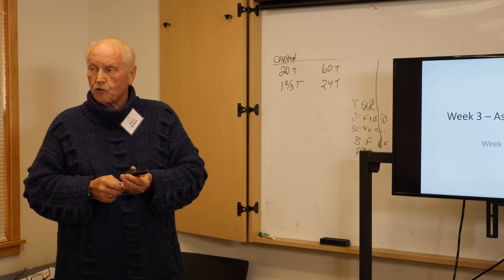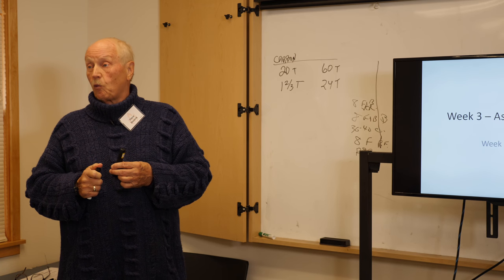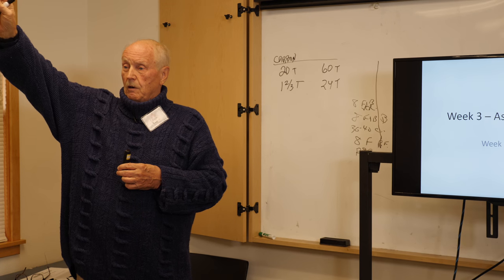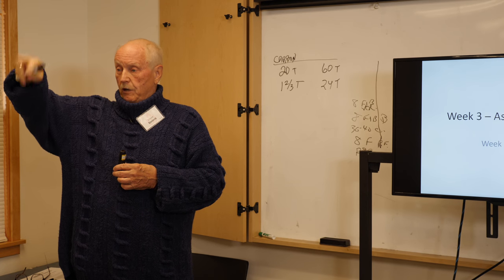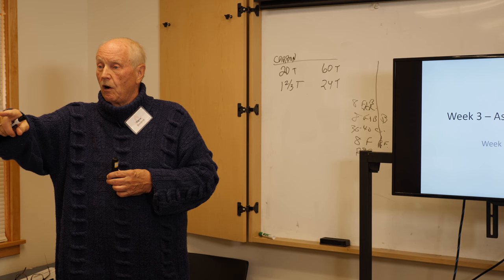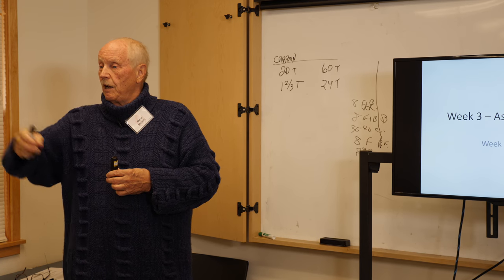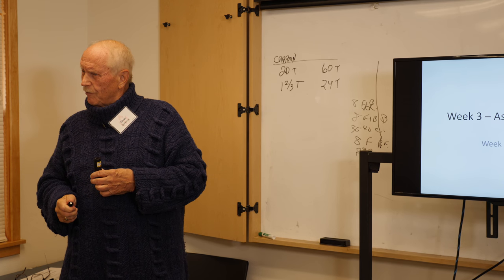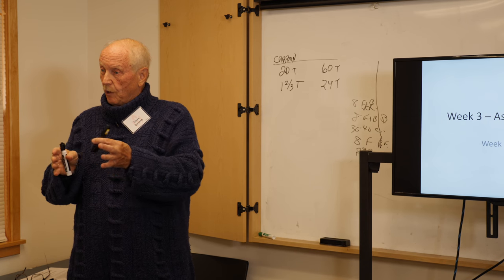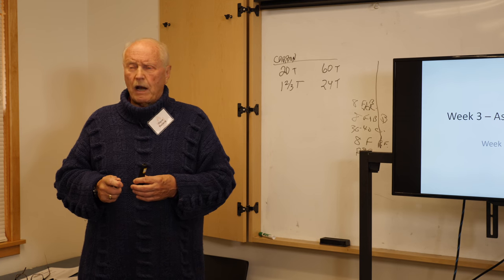For this week, the assignment was to look at your windows, doors, and walls. Most of the class has frame walls, except two — one has nomination brick walls and one has brick outside of frame. One has solid brick with interior plaster.